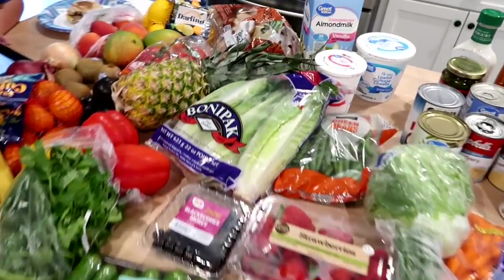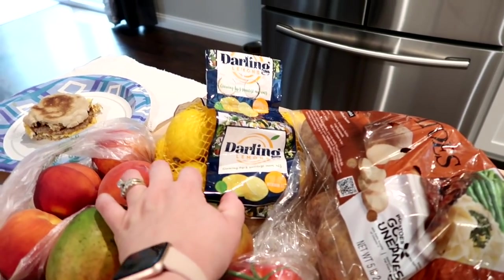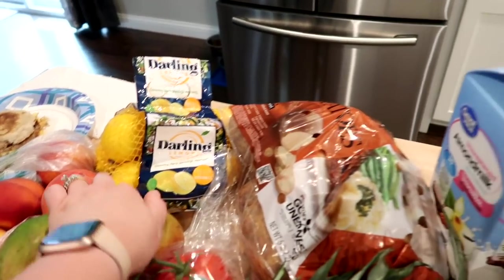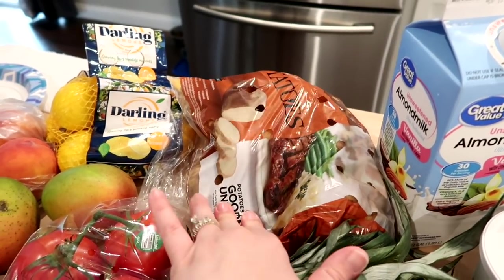I'll start with the produce first. I got a bag of lemons — I like to keep these in the refrigerator both for recipes and for drinks, and we were all out of those. I grabbed a bag of potatoes; one night this week I'm going to make beef stew in the crock pot so I needed potatoes for that.